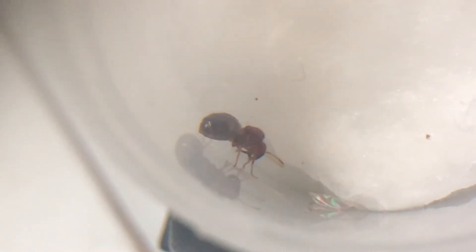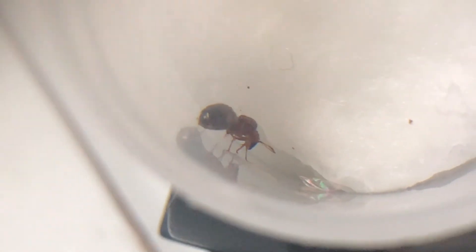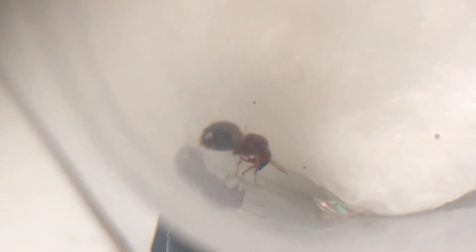Ayun, so nahuli na natin yung queen ant kanina. So nailagay na natin sya sa temporary shelter nya. So hopefully dumating na bukas yung ating test tube sets para mailagay sya sa mas maayos na lalagyan.